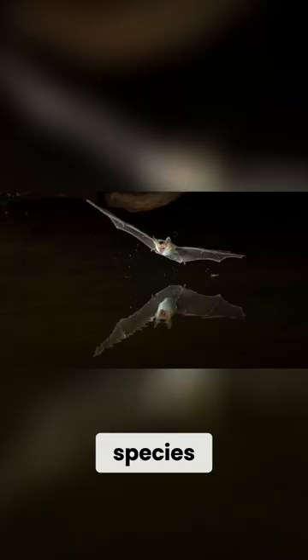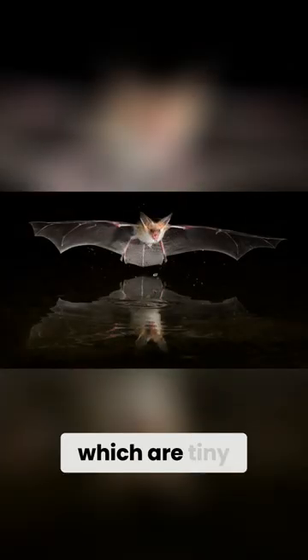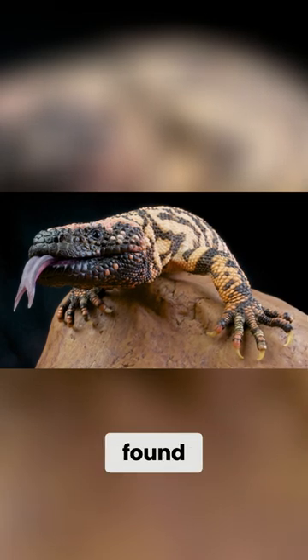22 of these species are bats, such as the pallid bat, also known as the desert bat, which are tiny, weighing just 17 to 28 grams.